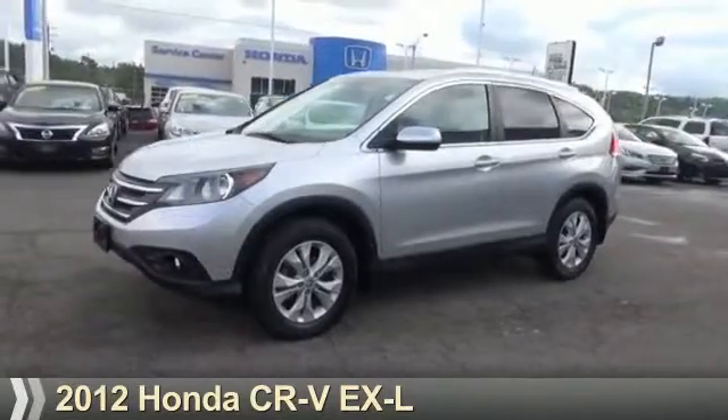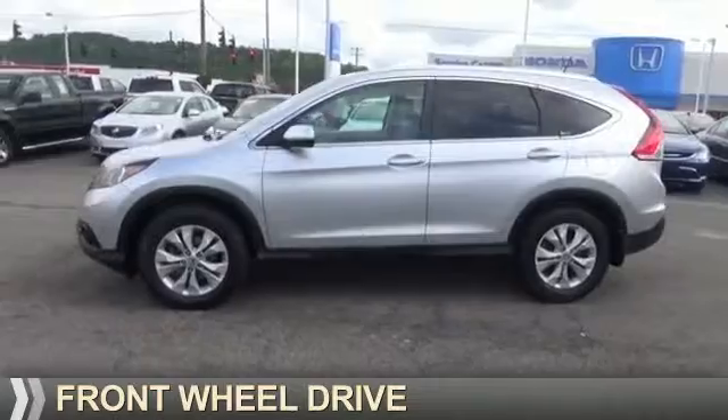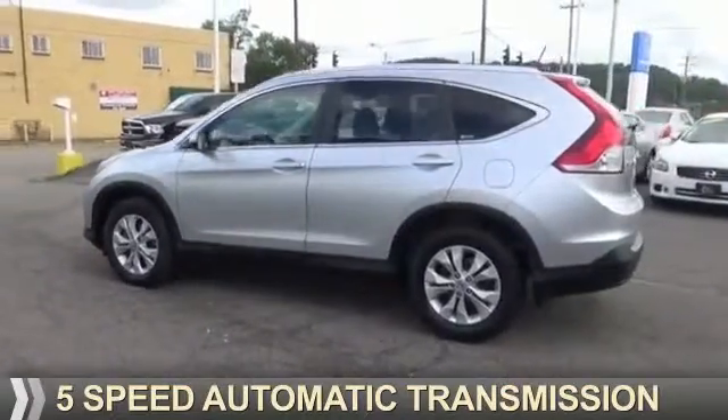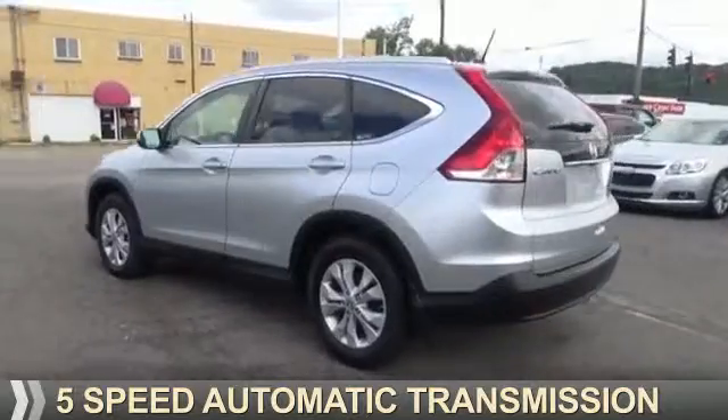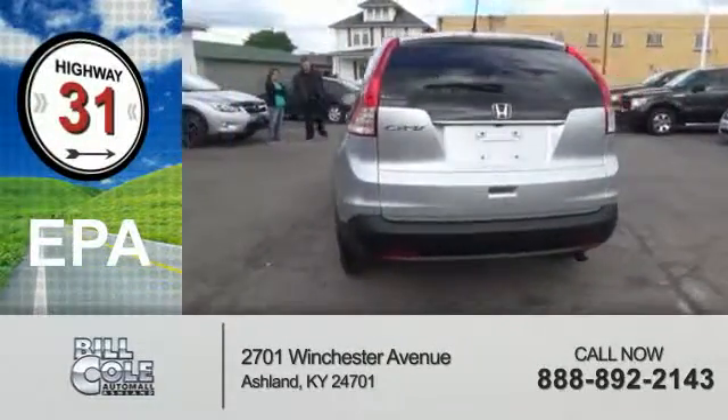Presenting the 2012 Honda CR-V. It's powered by front-wheel drive, a 2.4-liter four-cylinder engine, and a five-speed automatic transmission. Great fuel efficiency saves you money by requiring fewer trips to the gas station.